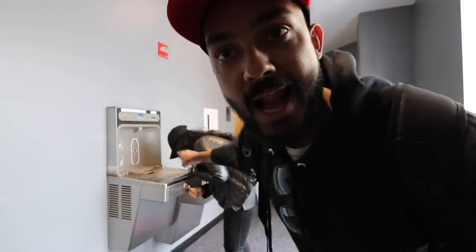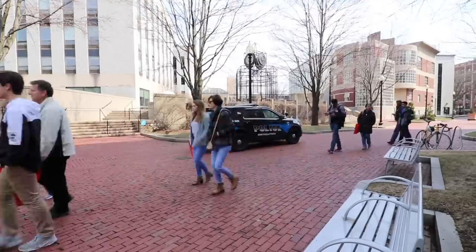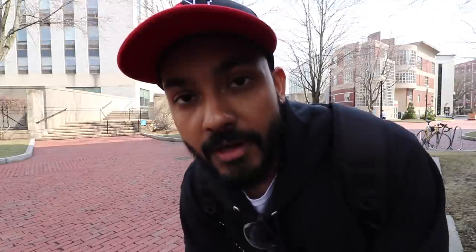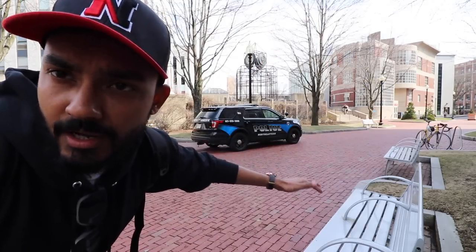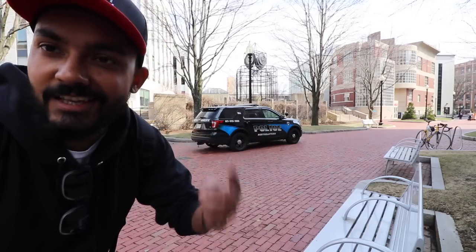There are water fountains across the campus in each and every building — very, very accessible. If security is your concern, campus security is top-notch at Northeastern. You'll see police vans, and there are a lot of policemen deployed across campus in big SUVs, on bicycles and bikes.